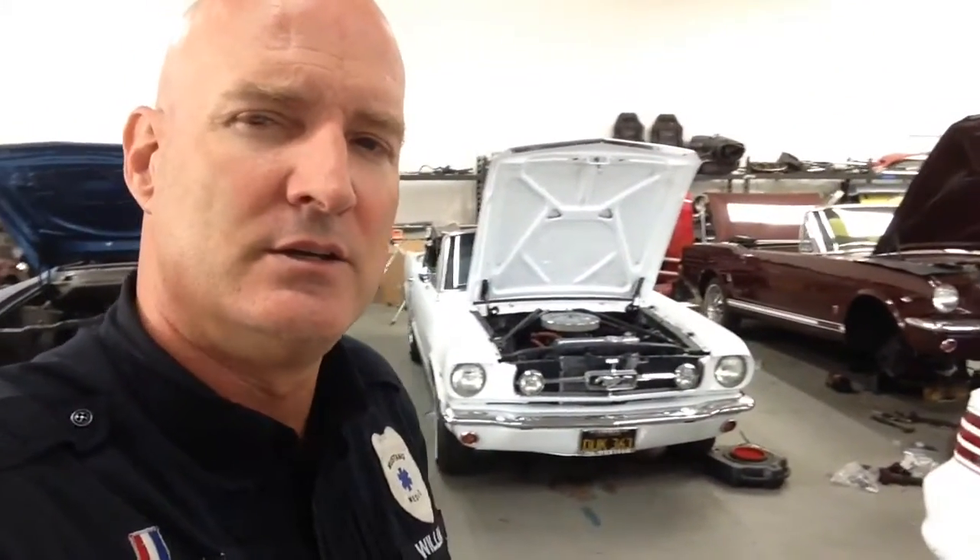There might be a couple special ones coming in, and we'll still do inspections, but our main focus is our clients and we're going to get it done for them, because we're saving the world one Mustang at a time. I just love saying that.